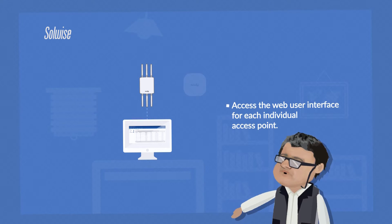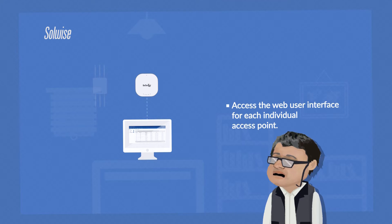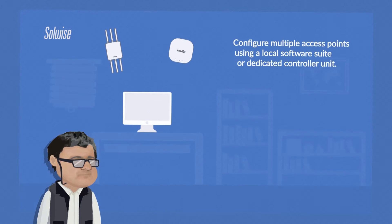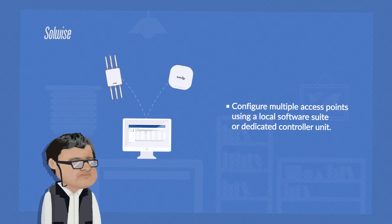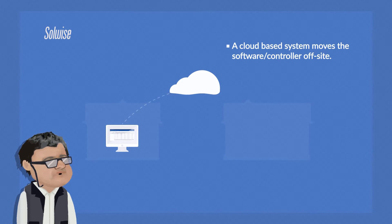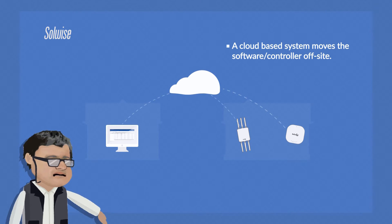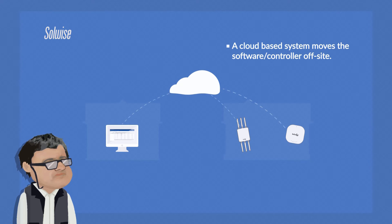At its simplest, administration can just be going into the web GUI interface for each individual access point in order to adjust the configuration. The next level up would be configuration of multiple access points using a local software suite or dedicated controller. A cloud-based system moves the software or controller off-site, which can give advantages for remote administration and control, but the inherent delays and unreliability of an internet connection can create its own issues.